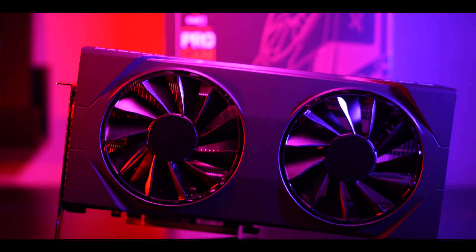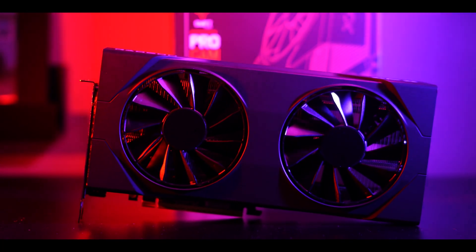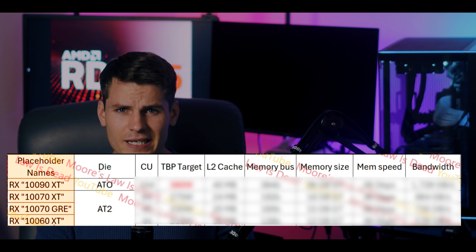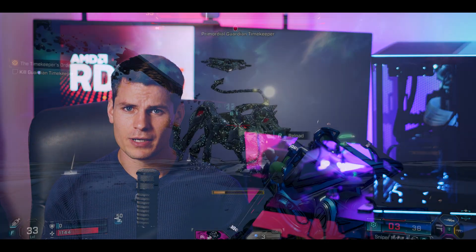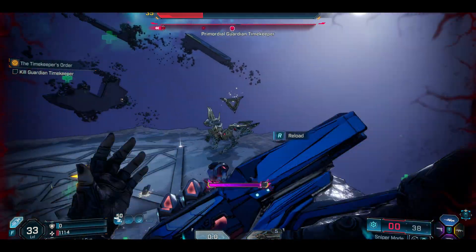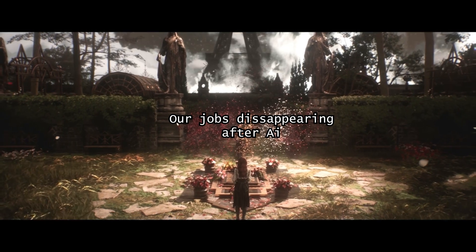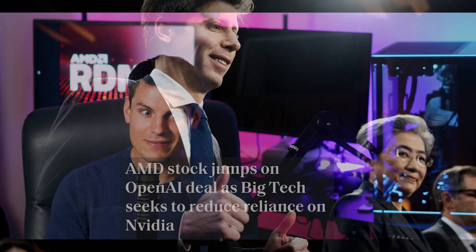The 190 XTX — whatever you want to call it, RDNA 5 or UDNA — is looking good. It's looking like a GPU that's going to be able to compete with NVIDIA in the high end, whether that's current or next-gen high end. Today we'll talk about the 190 XT, the 170 XT, 160 XT, and 170 GRE. My main concern will be pricing, with inflation, new nodes, and AI taking over — even on the AMD side, as we see with AMD's deal with Sam Altman and OpenAI.